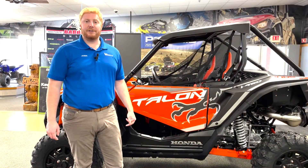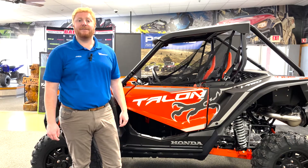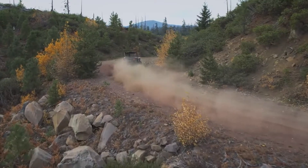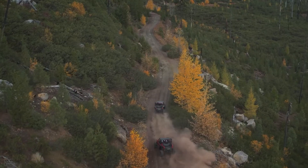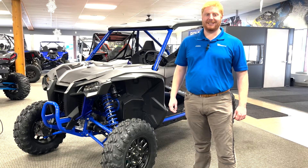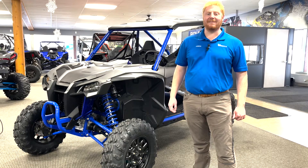Now let's move on to the 2021 Honda Talon 1000R Fox Live Valve edition — the bad boy of the two.